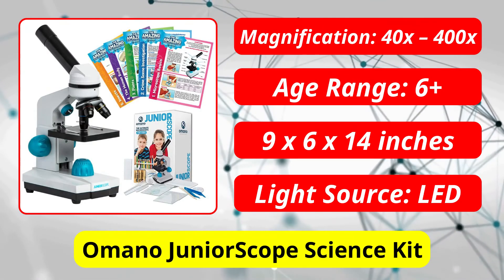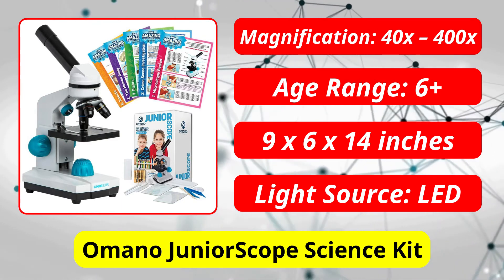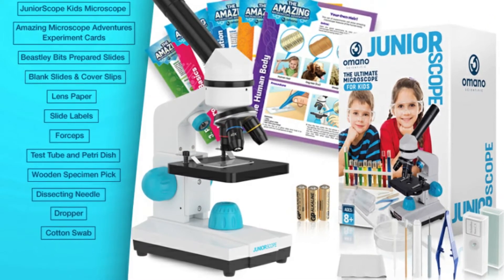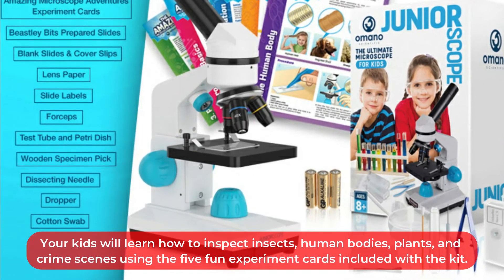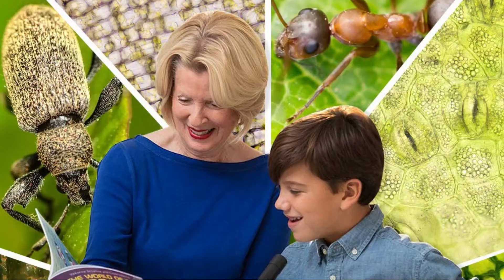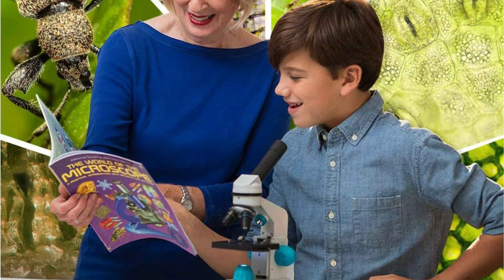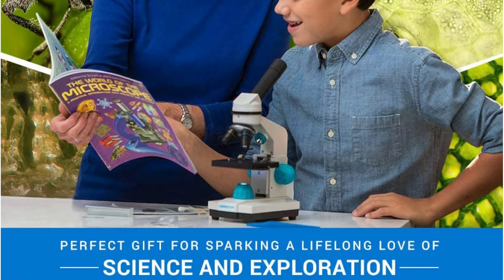At number 4 is the Omano Junior Scope Science Kit. The Junior Scope's microscope kit is equipped with three magnification levels, a glass lens, dimmable LED lighting, and a large easy-focus knob that allows kids to adjust magnification independently. Your kids will learn how to inspect insects, human bodies, plants, and crime scenes using the five fun experiment cards included with the kit. There are also forceps, a petri dish, a dropper, a test tube, blank slides, prepared slides, and lens paper included. The perfect kit for guiding a scientifically-minded child can be found here.